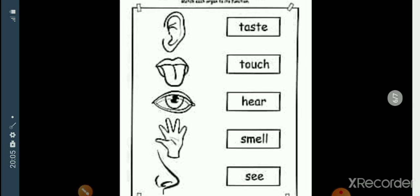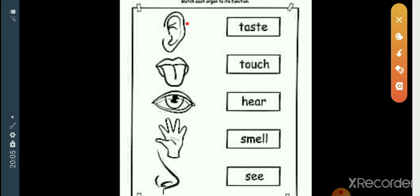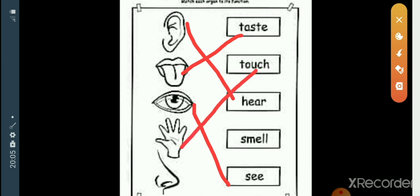Now all of you look at this picture — you can match this picture. Ear: here. Tongue: taste. Eye: see. Skin: touch. Nose: smell. Okay students, all of you study well, do all activities. We will meet you in the next class. Bye!